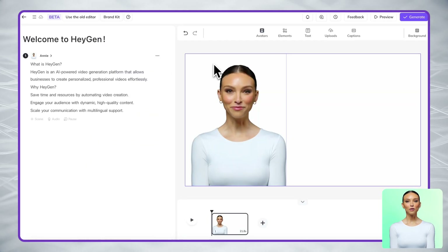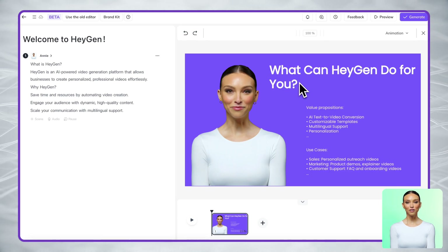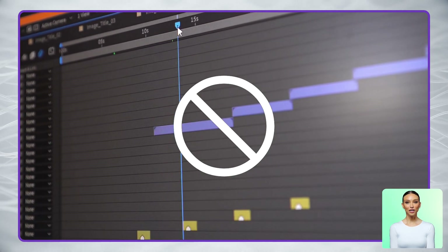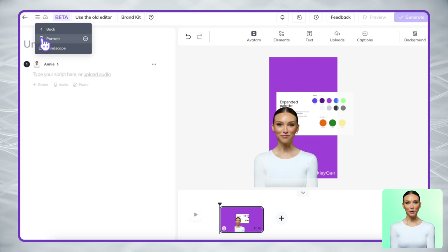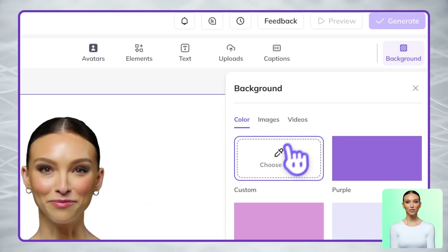Now let's build your video. Notice how our editor works differently than traditional video editing software — instead of dealing with complex timelines, you'll work directly with your content. Up here in the corner, you can choose between landscape or portrait format depending on where you plan to share your video. You can easily change the background to match your brand look.